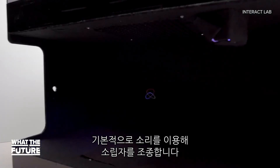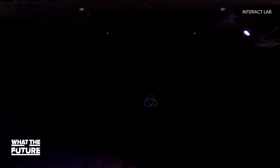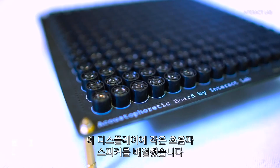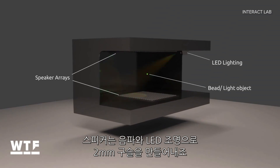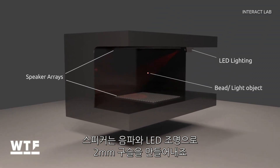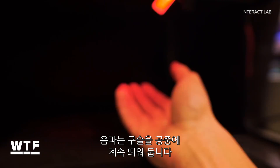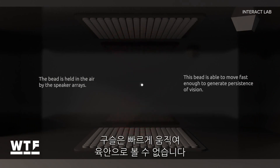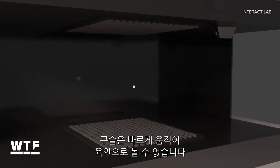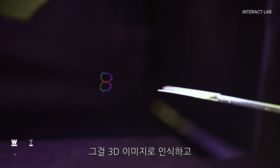Essentially, it's using sound to manipulate a tiny particle that traces out these images. Here's how it works. The display is made up of an array of small ultrasound speakers that produce sound waves, LED lighting, and a 2mm bead. The sound waves keep the bead suspended in mid-air, and they can manipulate the bead's position. The bead moves around the display too fast for our eyes to see, so what we see is a 3D image.